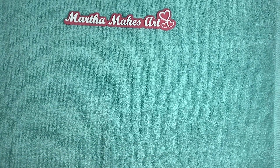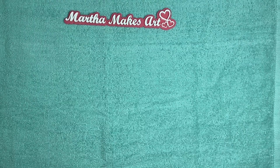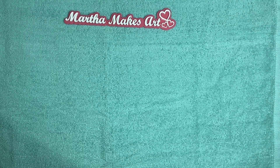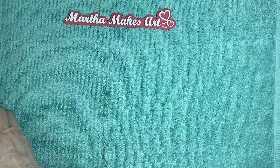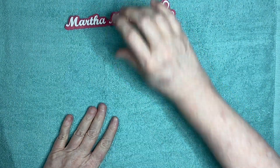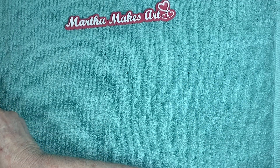Hey y'all, it's Martha. I'm just coming on right now to share with you some goodies. I went to my mailbox today and I received three separate packages - well two of them were big envelopes - in my mailbox, so it was very exciting and fun.